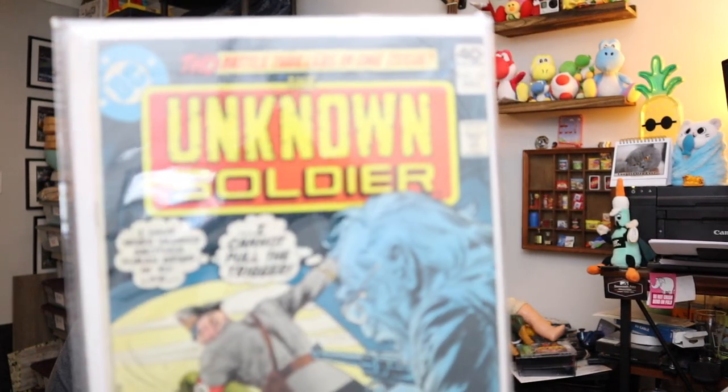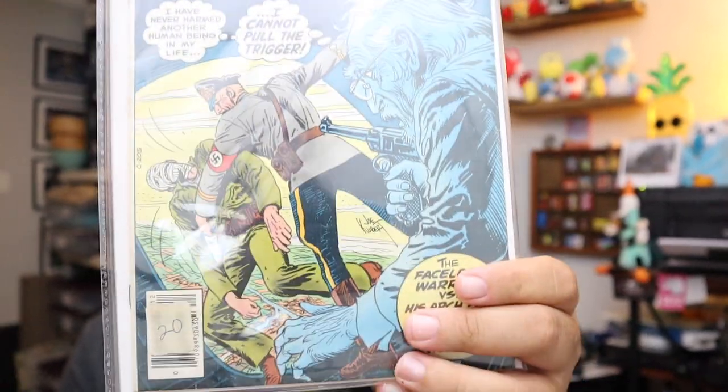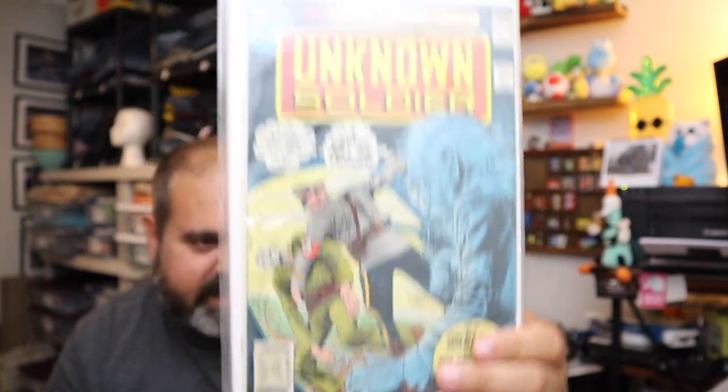Next up, we sold two of these Unknown Soldier comic books. These aren't super valuable, but they are older — they are from 1976. Sold both of them for $7.00 plus shipping.